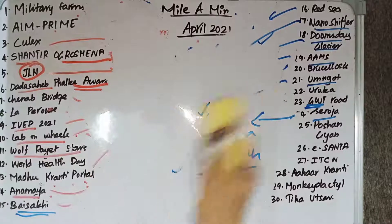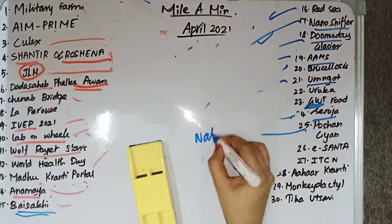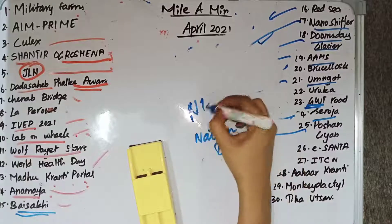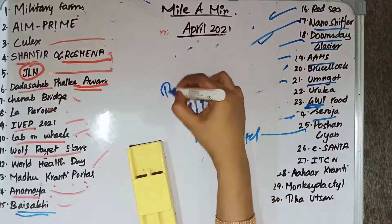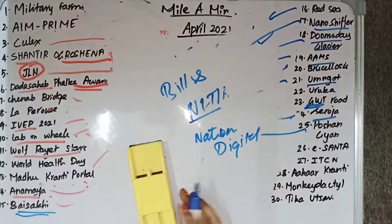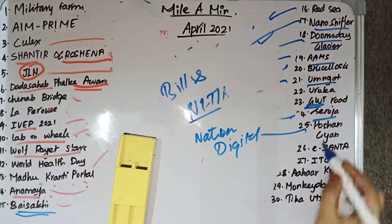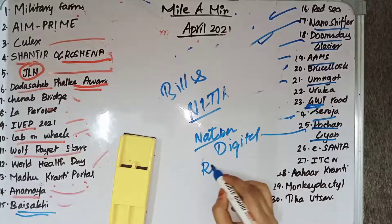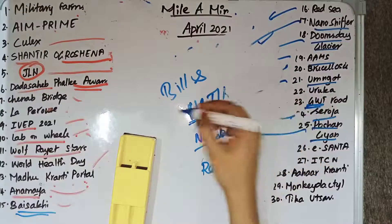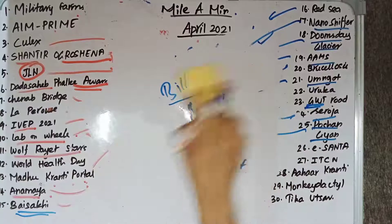Poshan Kayan is a national digital repository on health and nutrition. It is launched by NITI Aayog in partnership with the Bill and Melinda Gates Foundation and the Centre for Social and Behavior Change at Ashoka University. It provides details on health and nutrition.